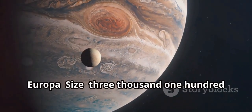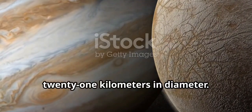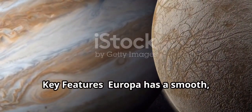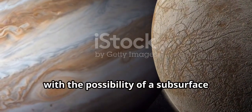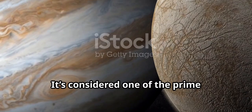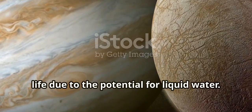Europa is 3,121 kilometers in diameter. Europa has a smooth icy surface with the possibility of a subsurface ocean beneath. It's considered one of the prime candidates for finding extraterrestrial life due to the potential for liquid water.